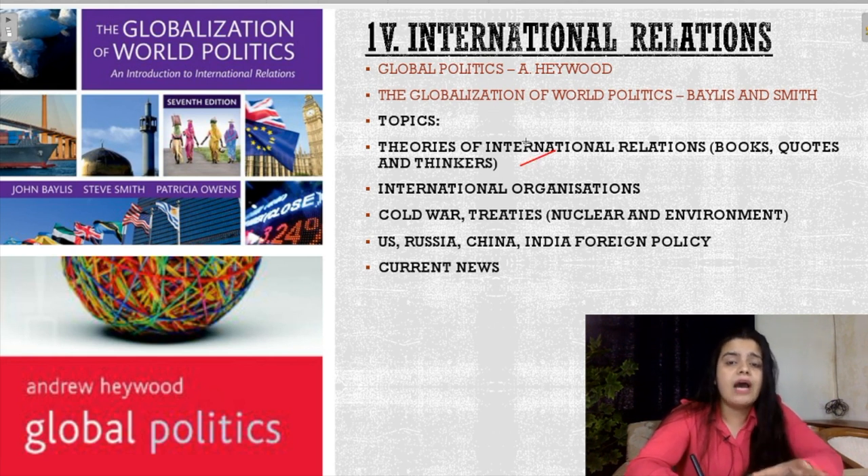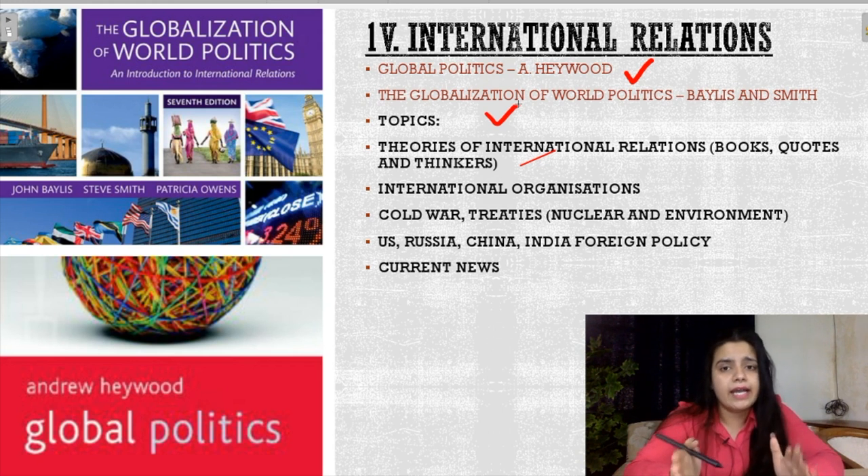The books you have to study for International Relations are these two: Global Politics by Andrew Heywood and The Globalization of World Politics by Baylis and Smith. These are the most important books. They have everything — full explanations, discussion of thinkers, Cold War, and the nuclear and environmental treaties which are very important.